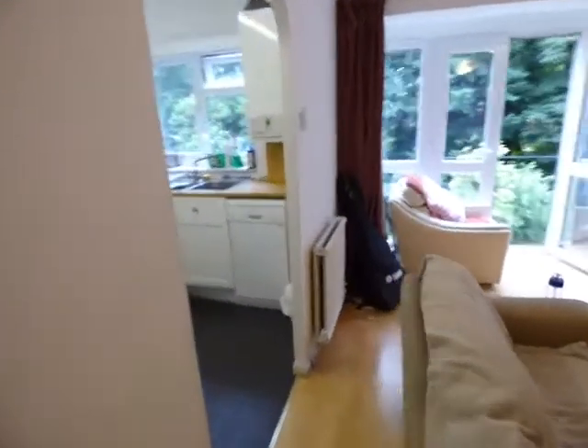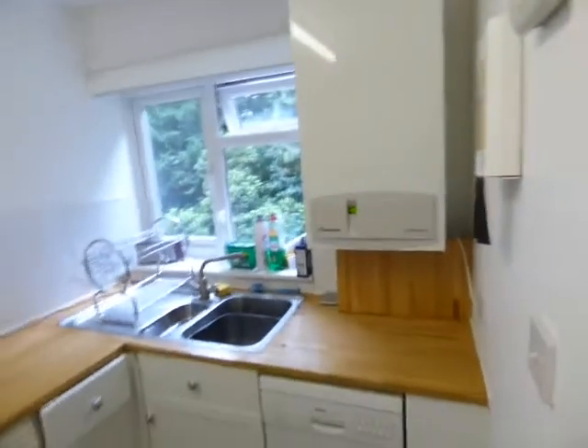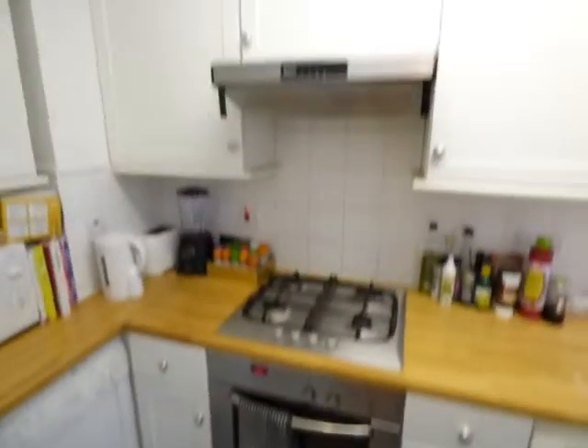This goes through to the fully fitted kitchen, with a wall-mounted boiler, dishwasher, washing machine, oven and hob, dryer, and a freestanding fridge freezer.